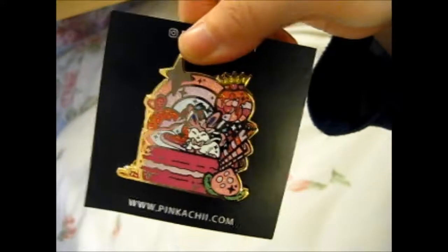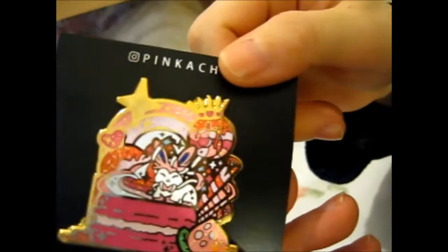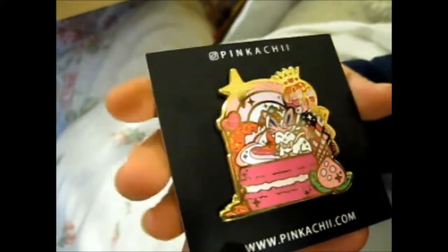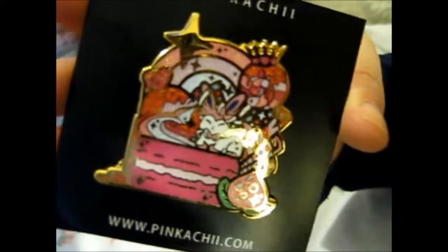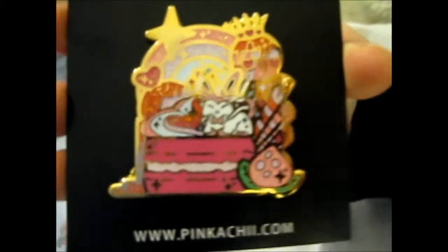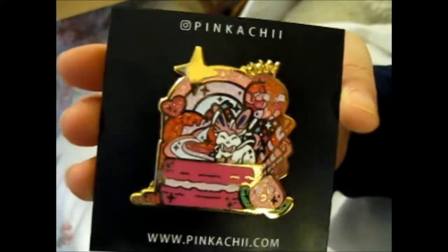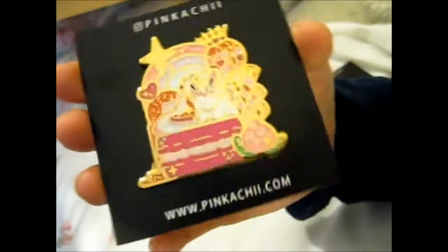The next one from them is their newest — well, not the very newest, because by the time I post this they'll have their Sailor Moon ones out, which I'll need to look at. But this one is their Sylveon 'I Like Sweets' pin. It looks so lovely — it's got a lollipop, what looks like a peach in the corner, and Sylveon on a macaron. Very pretty. I'll put pictures at the end of the video as I normally do.